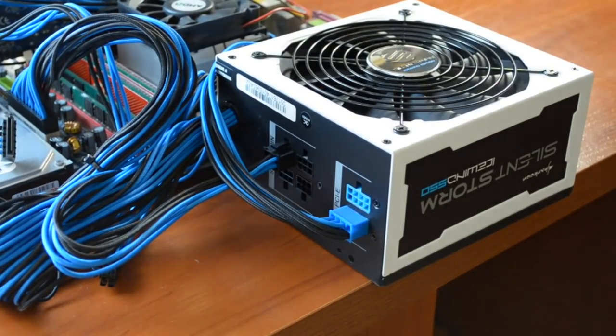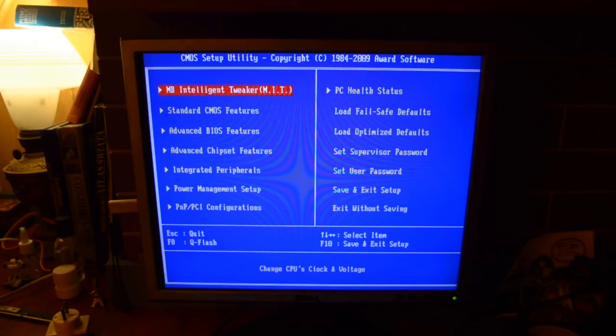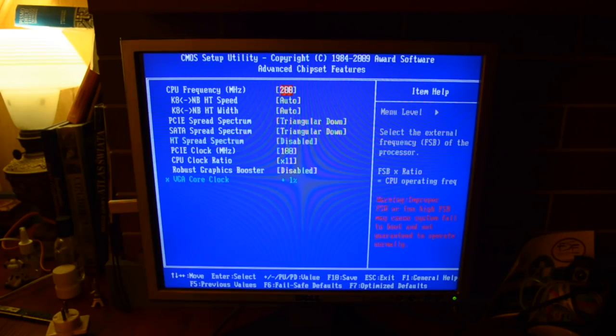Troszeczkę bałem się używania tego starego zasilacza firmy NoName, więc bezpieczeństwo zawsze na pierwszym miejscu. Tym bardziej spoko wydawał się porządny zasilacz, ponieważ chciałem procesor podkręcić. Pewnie jesteście ciekawi, na ile wykręciłem tego fenoma. Niestety muszę was rozczarować - po zaktualizowaniu BIOSu, który musiałem zrobić z poziomu dyskietki, bo przez USB nie da się, po prostu nie działa overclocking.